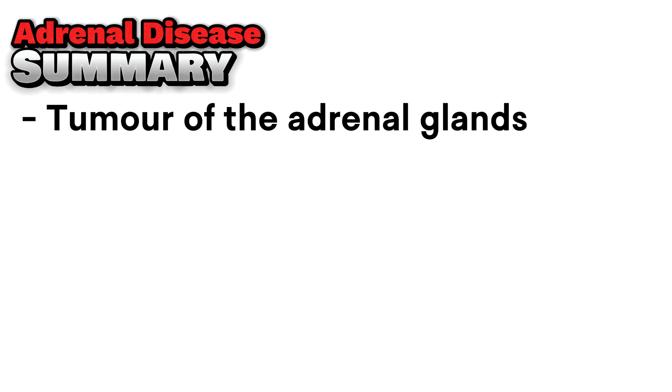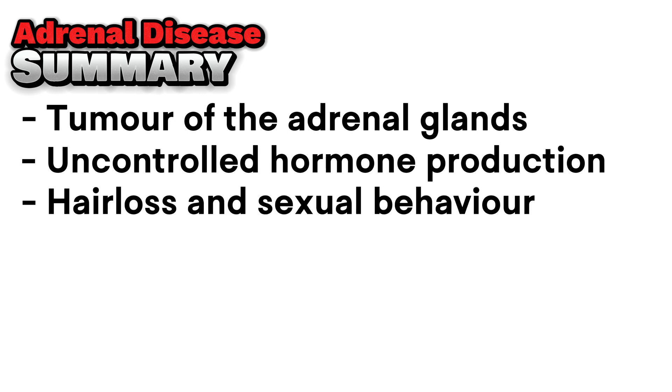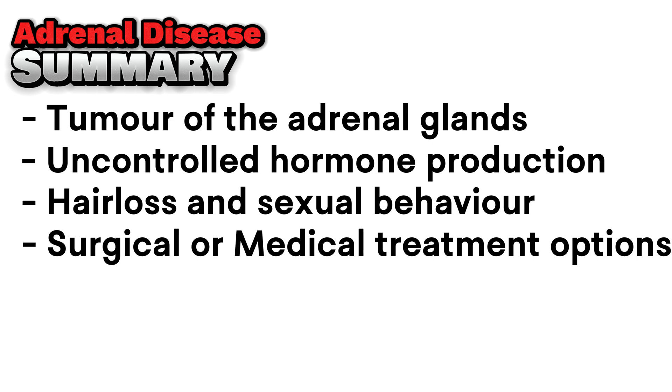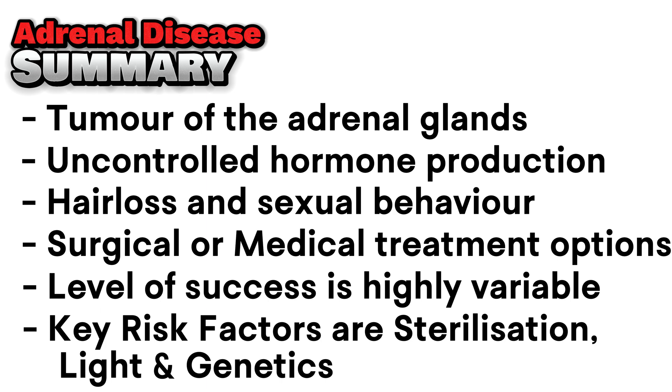In summary, adrenal disease is a tumour of the adrenal glands which results in uncontrolled excessive production of sex hormones, causing widespread hair loss and exaggerated sexual behaviour. Surgical and medical options can prove quite effective at extending life, although outcomes are highly variable and none have been individually scientifically proven. The key risk factors are considered to be excess exposure to light, sterilization, and genetics — each experienced differently in North America than in Europe, which in combination is theorized to explain the apparent higher incidence of the disease in North America.